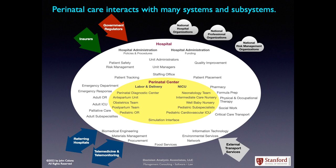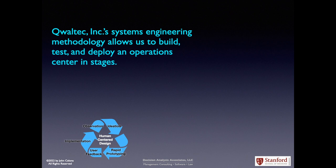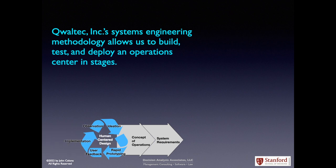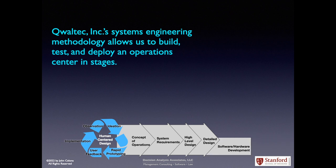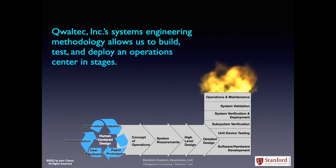To tackle the challenge, we are partnered with Qualtech Incorporated Systems Engineering, which allows us to build, test, and deploy an operations center in stages. This process is built on decades of working in aerospace, including at NASA. It begins with human-centered design, from which we create a concept of operations, systems requirements, a high-level design, then a detailed design, and then starts the actual building process of software and hardware development, unit device testing, subsystem verification, system verification and deployment, system validation, then working out the operations and maintenance. At that point, we are finally ready to launch the system.